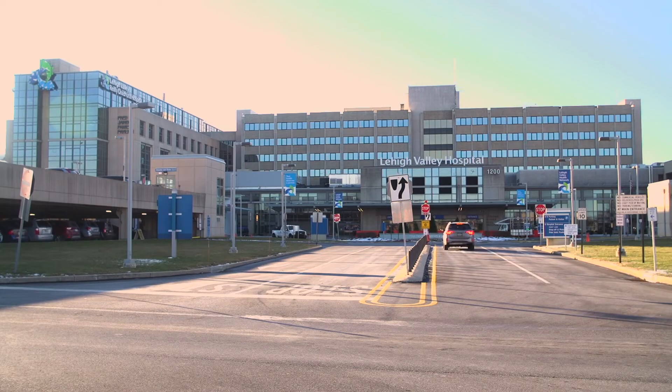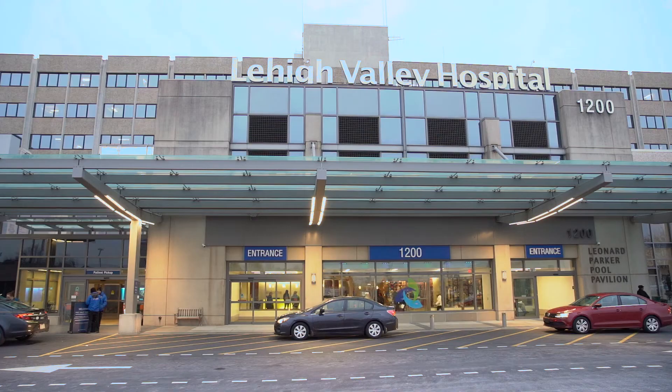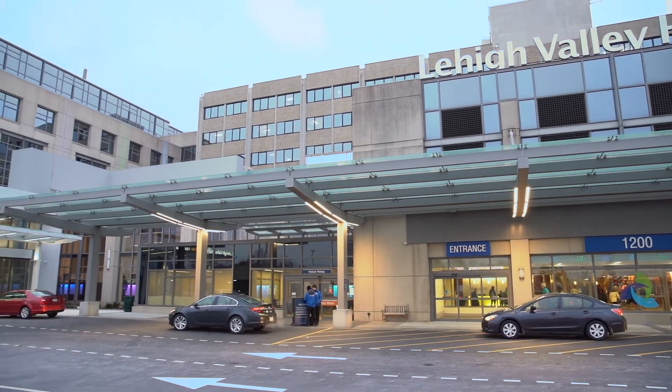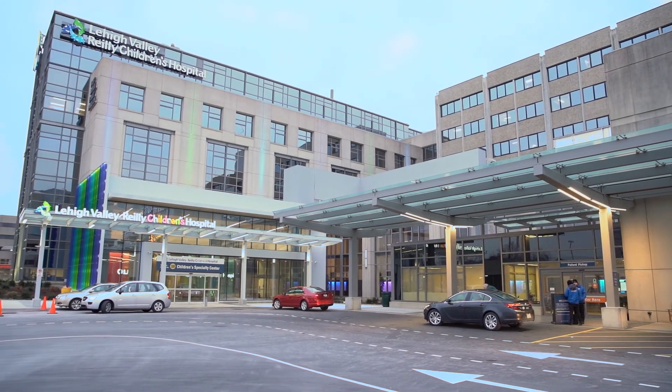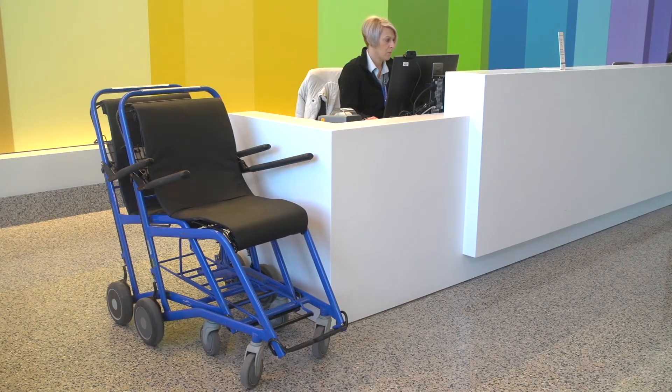There are two parking decks available. To use the one closest to your entrance, make a left at the three-way stop in front of the main entrance. To get to the family birth and newborn center, use the Lehigh Valley Riley Children's Hospital entrance, located to the left of the main entrance when facing the front of the hospital. Use this entrance even if you are in active labor. If needed, wheelchairs are available directly inside the lobby.